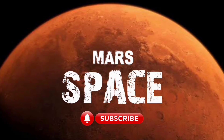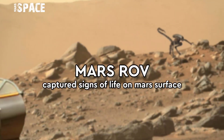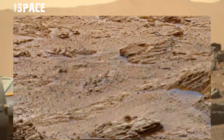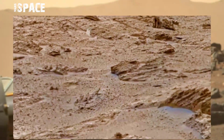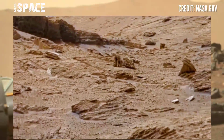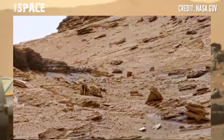Hi my dear friends, welcome back to our YouTube channel Mars Space. If you're new, hit the bell icon with thumbs up and please watch the full video. Here is the latest video of Mars captured by NASA's Mars Curiosity rover.